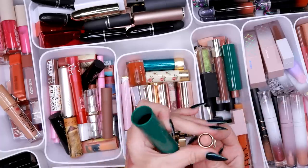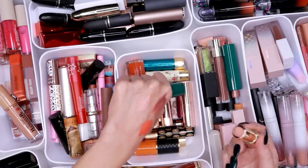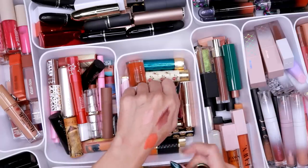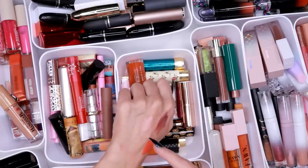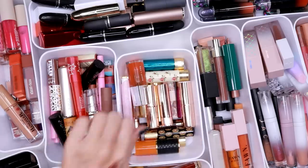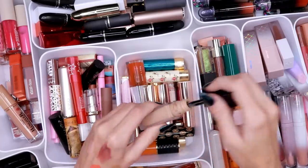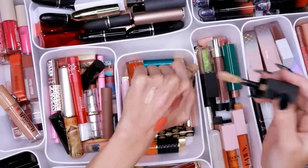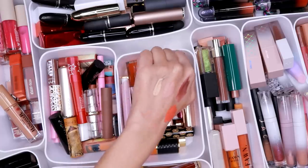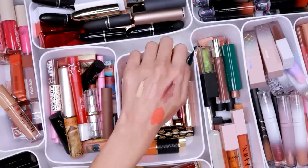But this one — I don't know the name of this one, but it is lighter than my concealers. Let me go get one of my concealers to show you. This is the Huda Beauty concealer in Sugar Biscuit — do you see that? This is why I don't love that color — it's a lot. It's a choice.